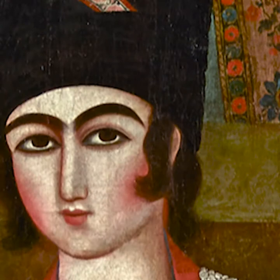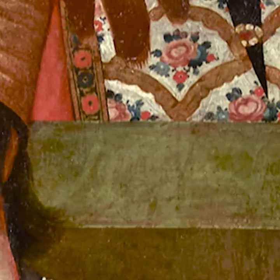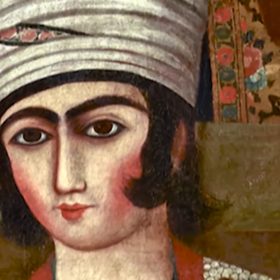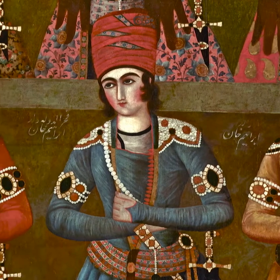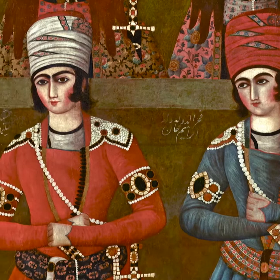Most of the princes look directly at the viewer, although their focus should really have been on the ruler. The Shah's enthroned image is the long-lost centrepiece of a three-part composition. This side canvas is a rare survivor, probably painted by the master Abdullah Khan in the early decades of the 19th century. It gives an impression of the wonder that an imperial audience hall must have inspired.